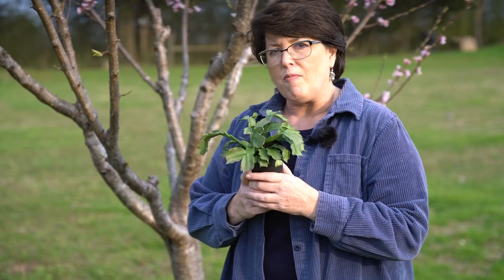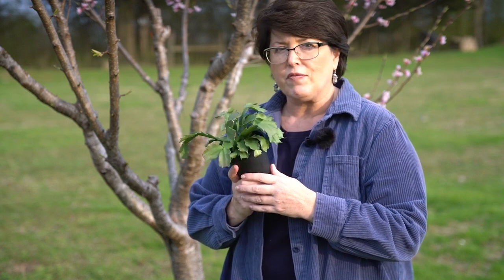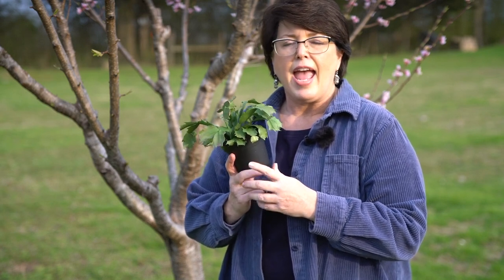Thank you for watching this update on my Thanksgiving cactus. Please hit that like button, share this video with your best friend, and subscribe to see more on Garden Rudiments.